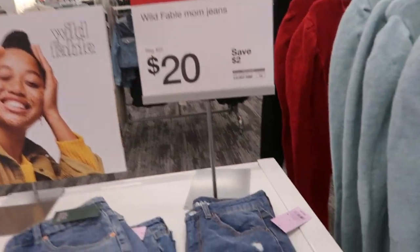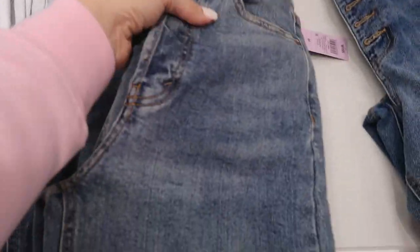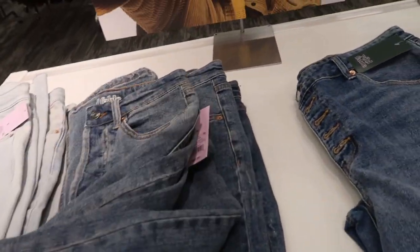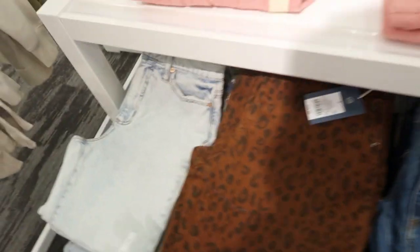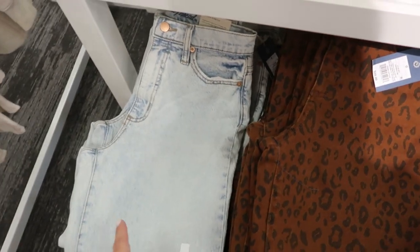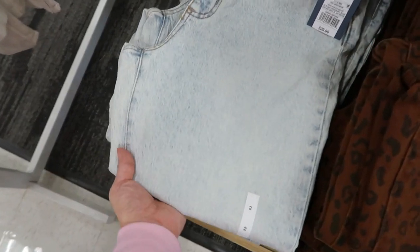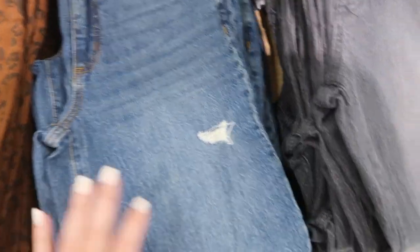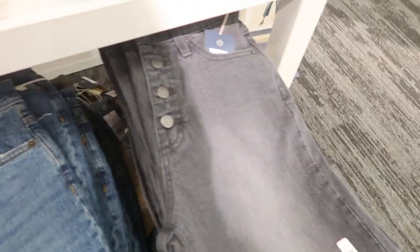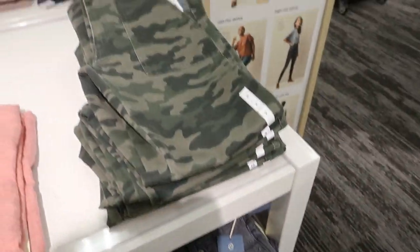All of the Wild Fable mom jeans are normally $22 but they're $20 today. These look kind of worn — they have that dingy look. Then there's a chambray. I've shown these jeans before but they're also on sale for $25 — they're normally $29.99. They have a really light acid wash, still leopard which I loved, this mid-tone that's kind of distressed, and then this one in between a gray and black — like a washed-out black — and a camo.